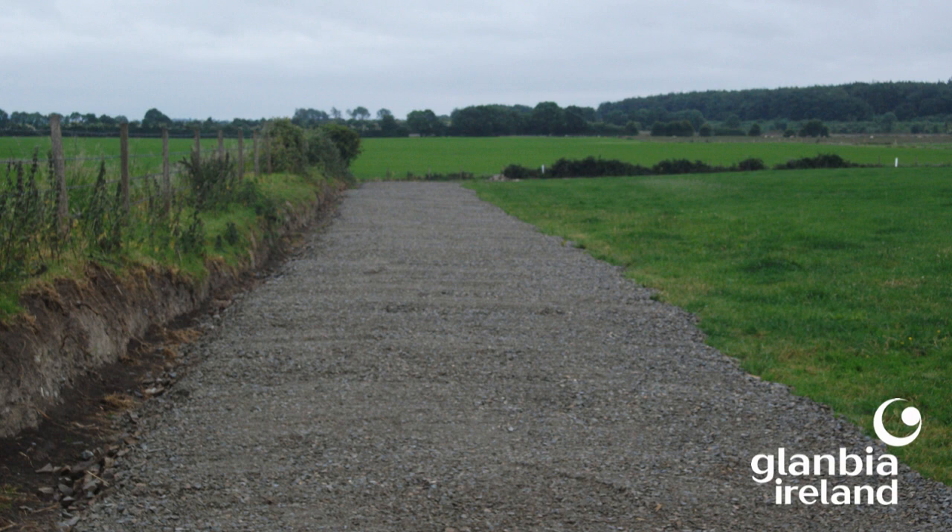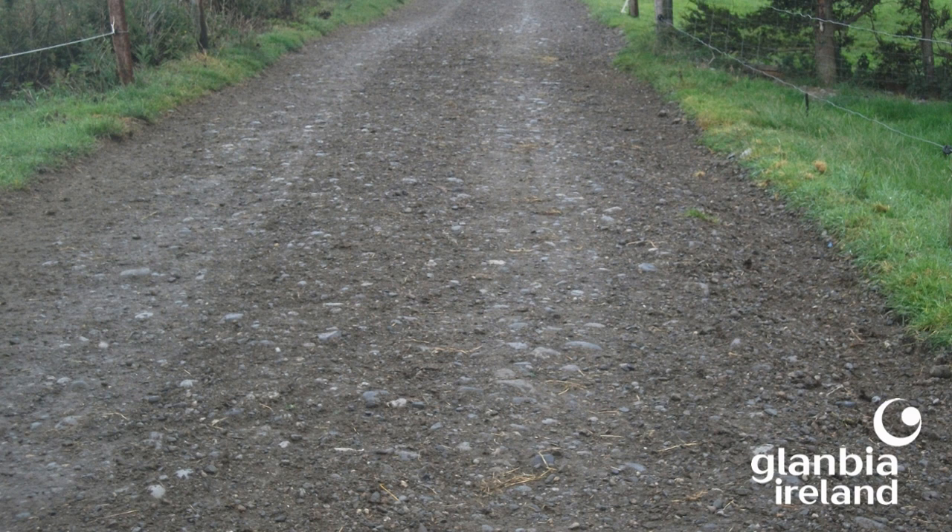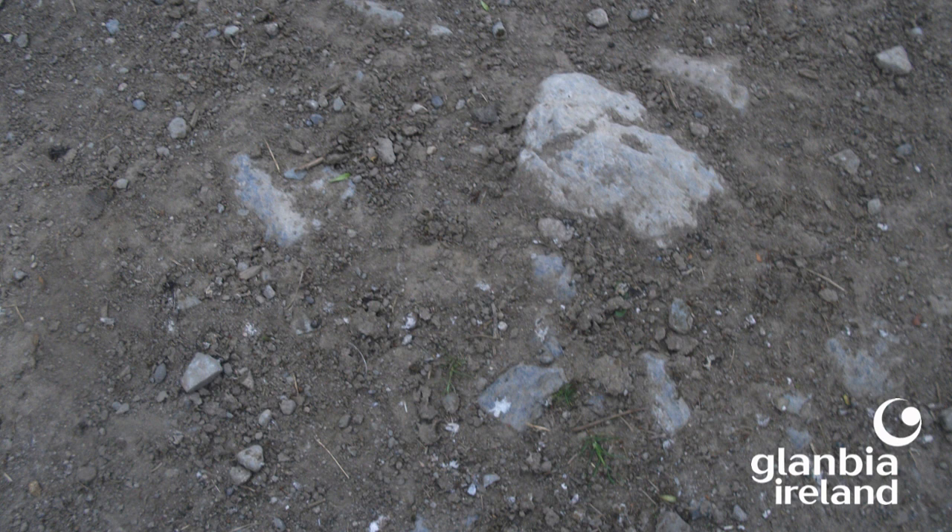This example of a newly laid roadway shows what you want to see: nice and wide, a good camber, a drain on one side, raised above the field on the other side, and a fine material as a top layer. However, over time roadways will wear down and you end up with the hardcore base material starting to show through the top layer — these roadways will need a new dressing of fine material.